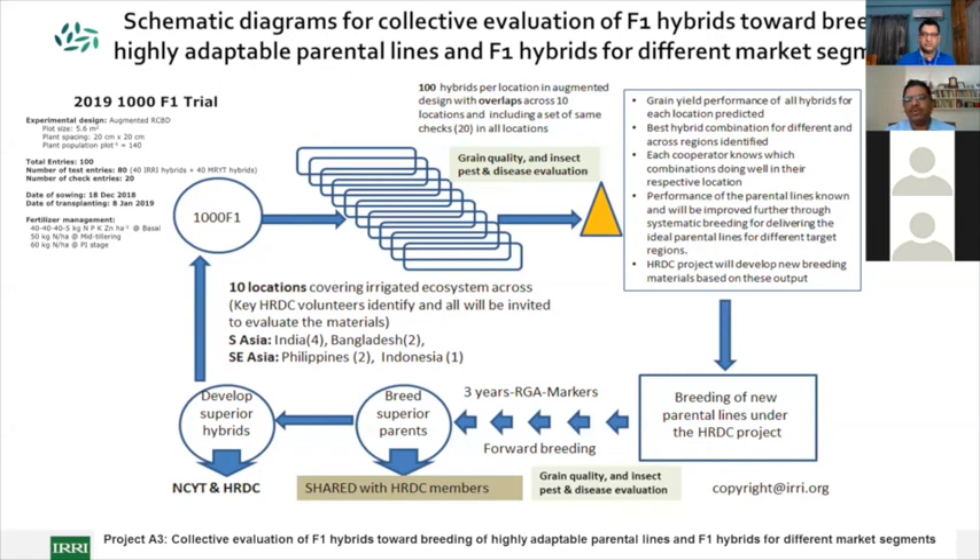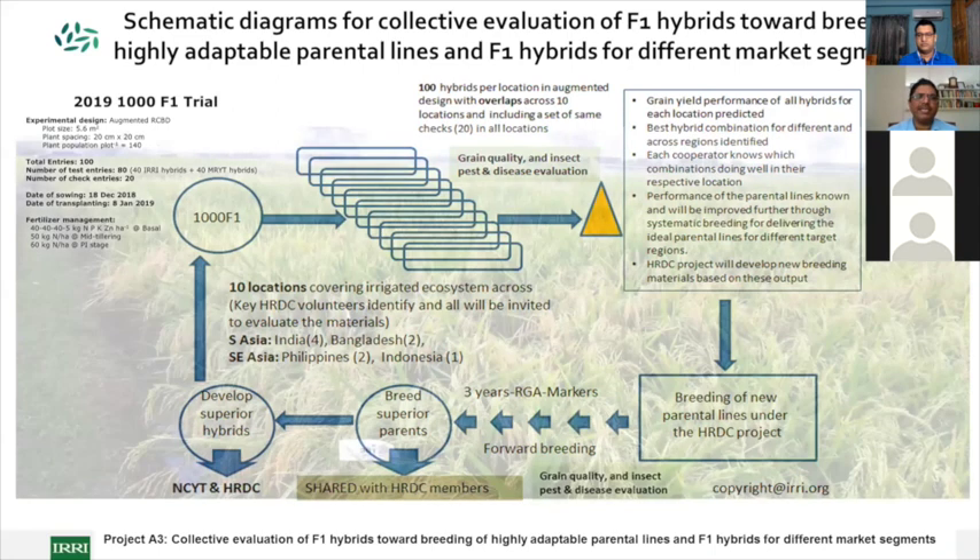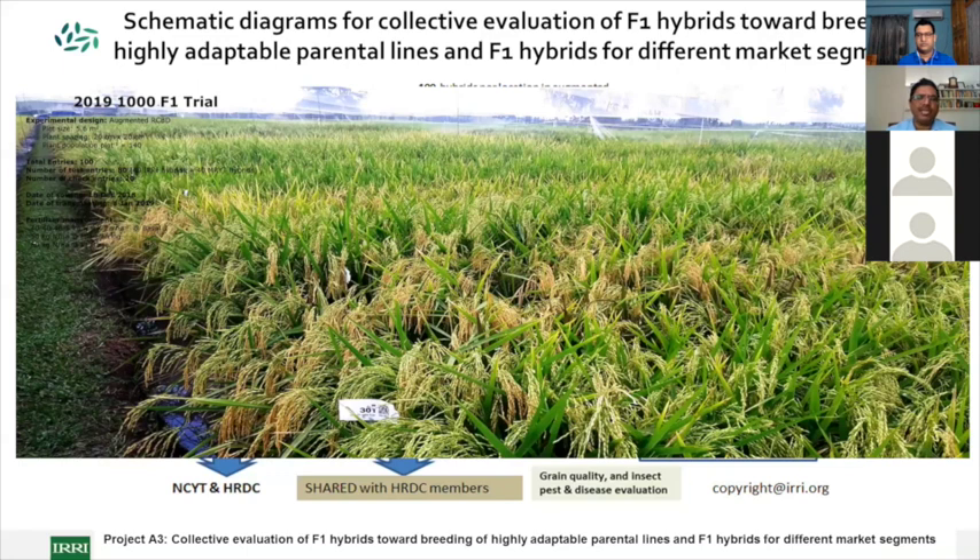This is very important from a hybrid research standpoint. As hybrids enter multiple environments, grain quality and disease resistance layers will be added. This will increase collective genotyping and phenotyping data to map all major traits of concern in hybrid research. Implementing this in coming years will be one of the biggest challenges, especially given COVID-related seed movement restrictions.